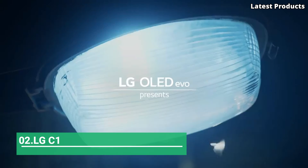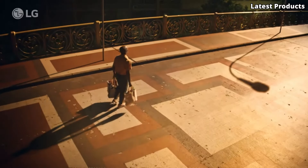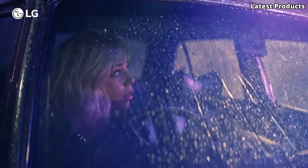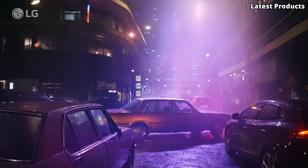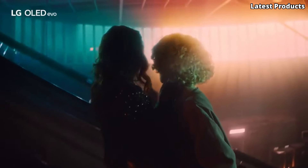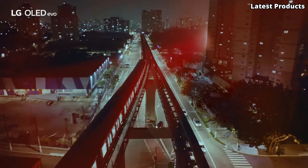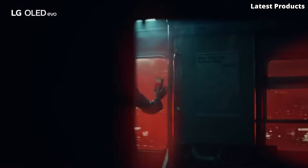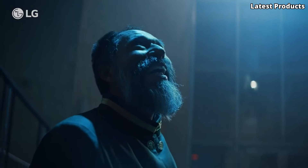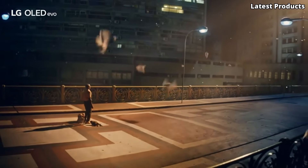Number 2: LG C1. Introducing the LG C1, a masterpiece of television engineering that sets a new standard for home entertainment. With its stunning design and cutting-edge features, the C1 delivers an unparalleled viewing experience that will immerse you in every moment. Equipped with LG's OLED technology and α9 Gen 4 AI processor, the C1 produces breathtakingly vivid colors, deep blacks, and incredible contrast. Whether you're watching movies, gaming, or streaming your favorite content, every scene comes to life with stunning clarity and detail.